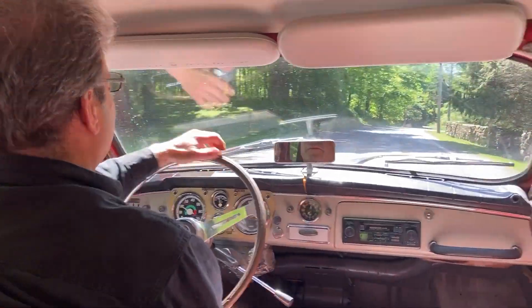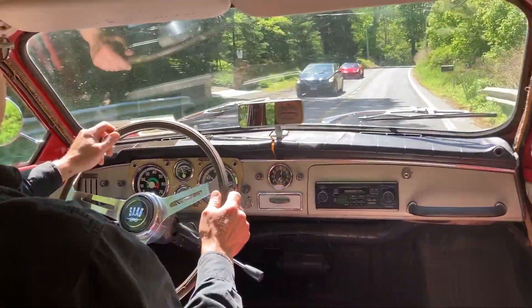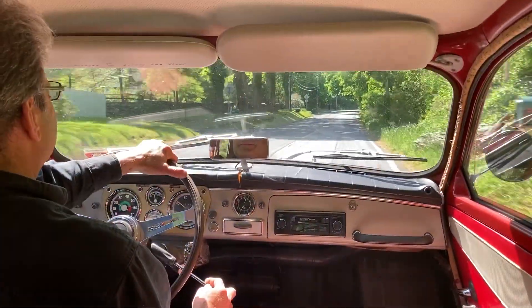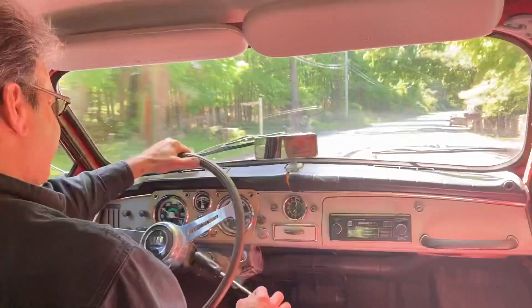The car doesn't drive straight — it bolts right and left — but no vibrational steering wheel. Okay, I'm going to turn around and then take another video.